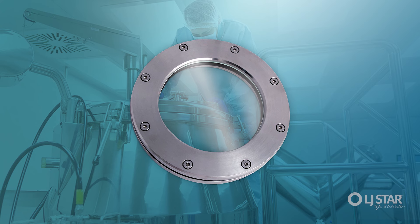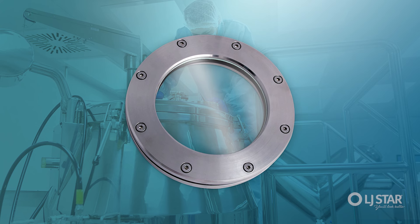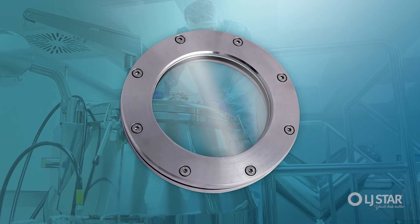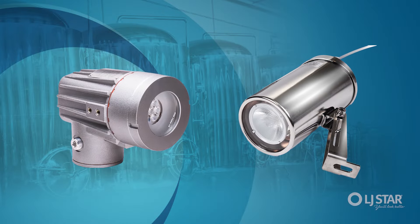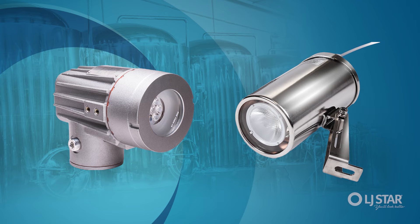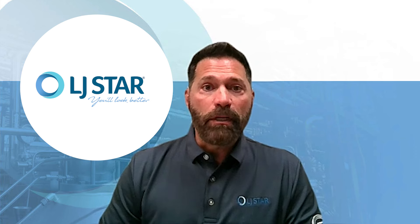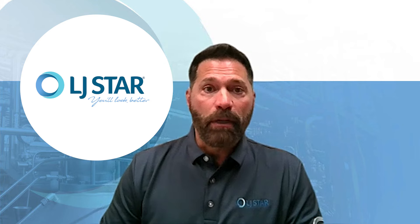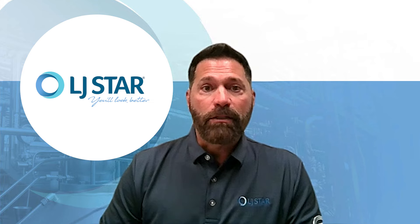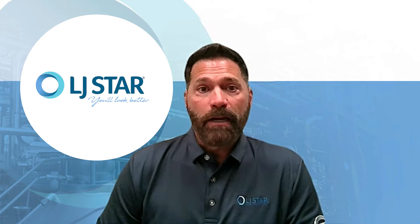We also couple our site glasses with very high quality lighting systems, and we can even provide high quality camera systems as well. They're watertight, they're dust tight, and we can even have explosion-rated systems. The customer doesn't always realize how easy it is for us to set up a system that can have constant monitoring, proper lighting, and proper cameras — so they can inspect their process remotely and safely, anytime they wish.